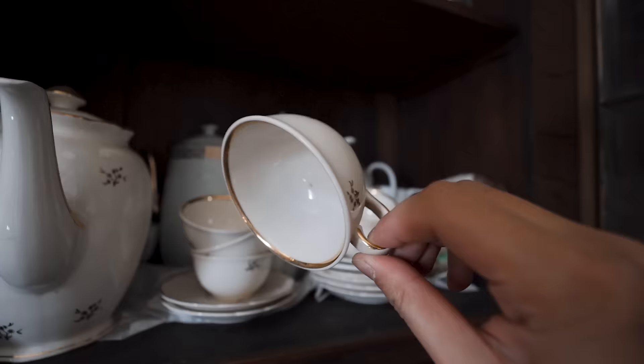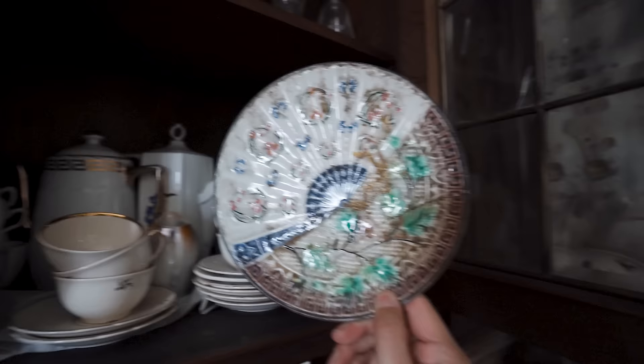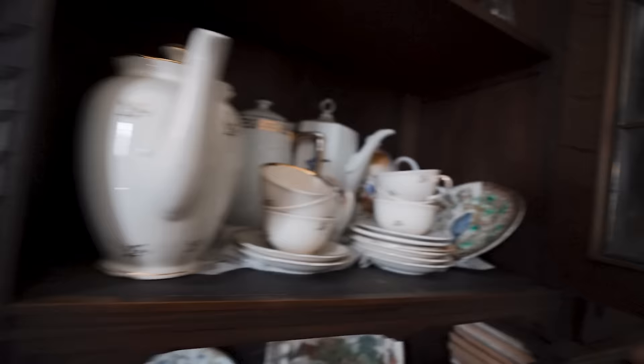It's beautiful. This must have been worth a lot. Look at this plate too — amazing. The fruits are still here — just kidding, these are fake.